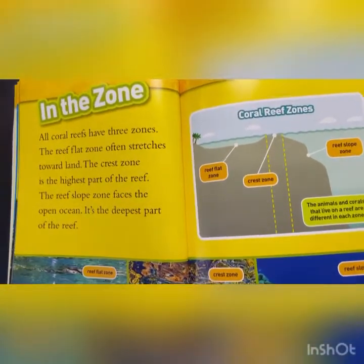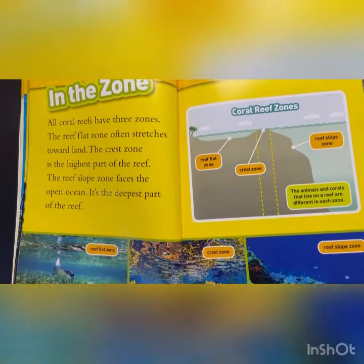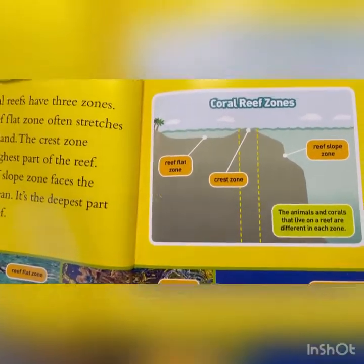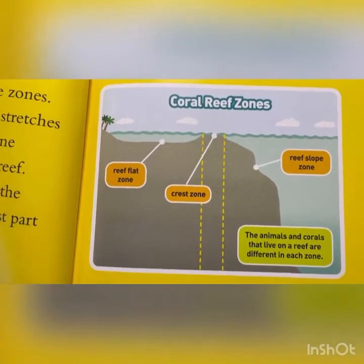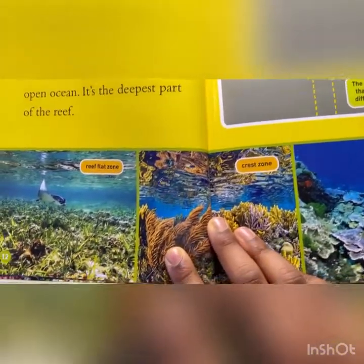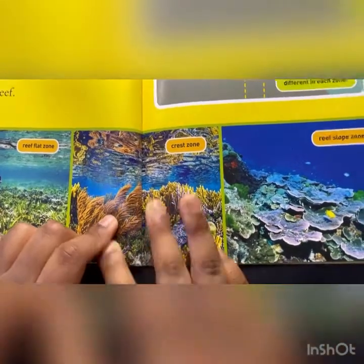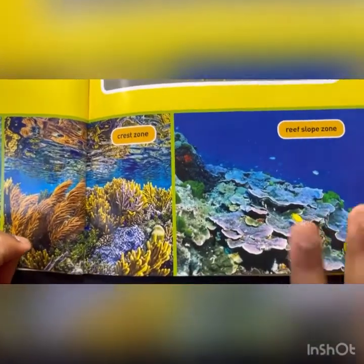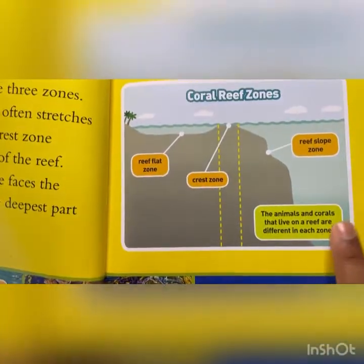In the zone. All coral reefs have three zones. The reef flat zone often stretches toward land. The crest zone is the highest part of the reef. The reef slope zone faces the open ocean. It is the deepest part of the reef. Reef flat zone, crest zone, reef slope zone, and there's a diagram of the coral reef zones.